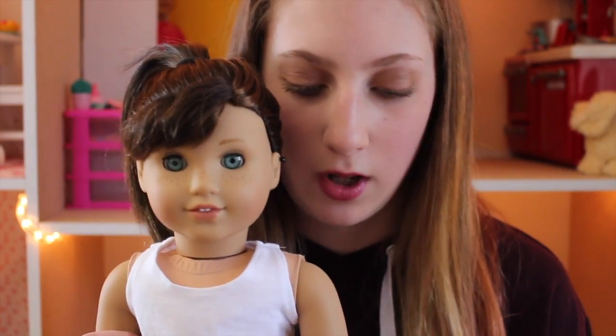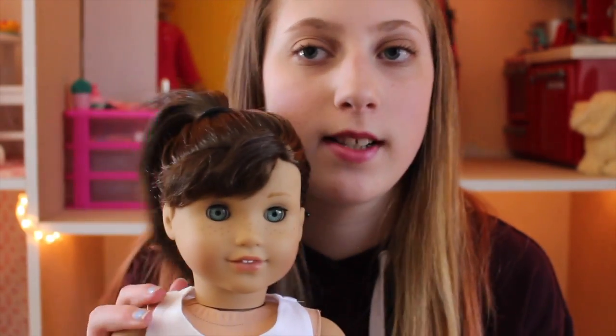My next custom doll is Brynn, and you might have seen her in my other videos in her series called Brain Vlog. She is just a Grace doll with Caroline's eyes — that's all that's custom about her. But I love the Caroline eyes on her face mold. It's so pretty, especially with her freckles. She's pretty simple but super cute and I really love her.